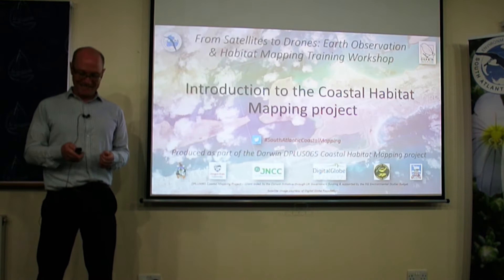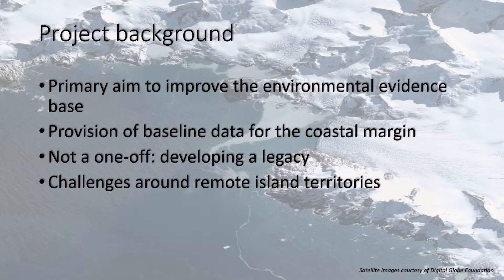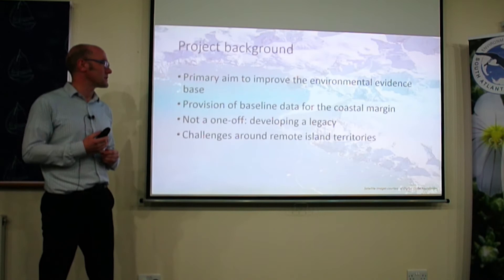The key project aim we're trying to achieve was to better understand and develop an environmental baseline for the Falklands and South Georgia. There has been an evidence gap, and really before you can understand how to better manage and protect the coastal environment, we need to have a good handle on what's there. This project was setting out to develop that initial baseline for the coastal margin.